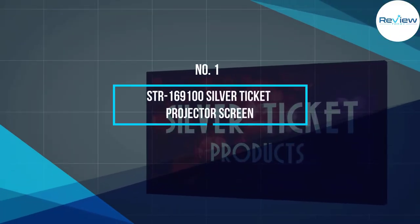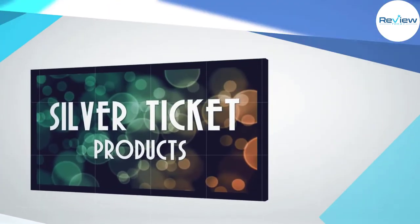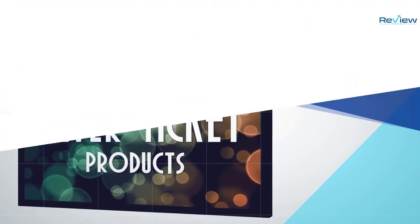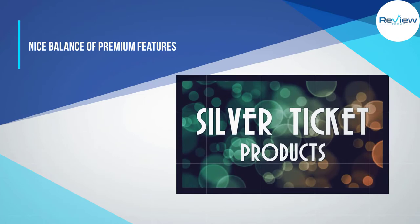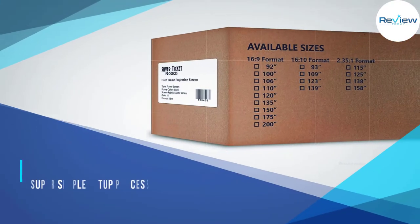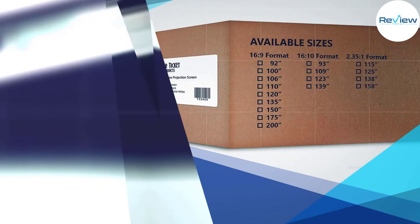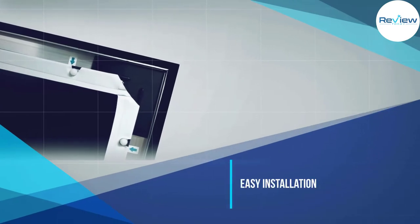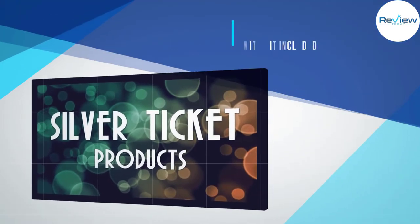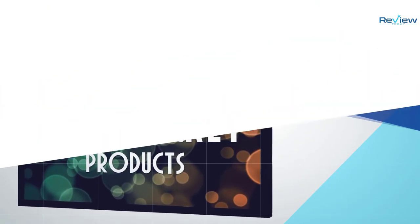Number one: STR 169100 Silver Ticket projector screen. The Silver Ticket 100 is your ticket to a beautiful home theater experience for the budding home theater enthusiast who doesn't want to drop half a house payment on their next projector screen. It provides a nice balance of premium features at a cost that won't leave you an arm and a leg. With a 1:1 gain and a super simple setup process, the Silver Ticket is perfect for larger home theaters and living rooms.